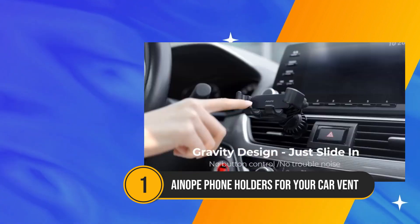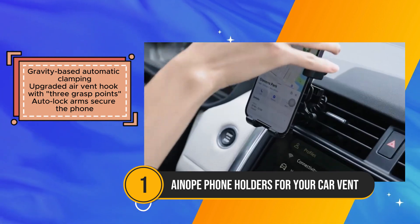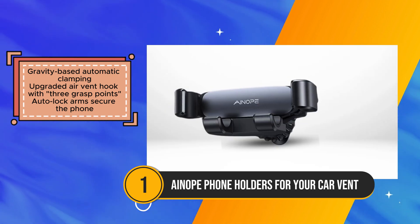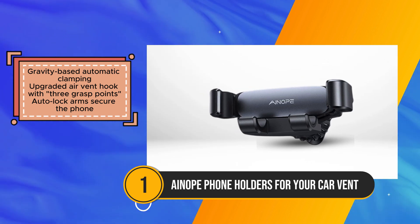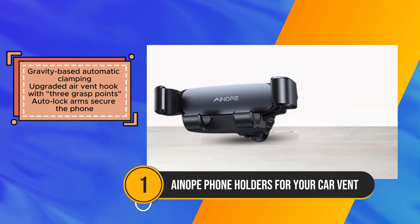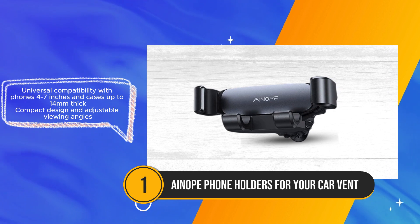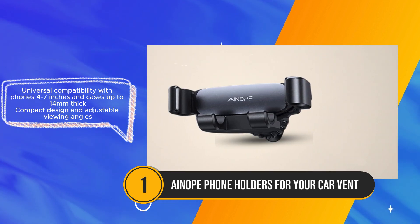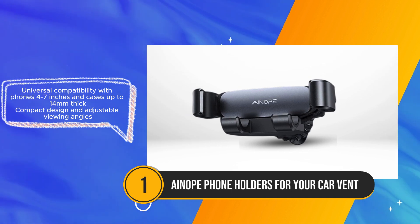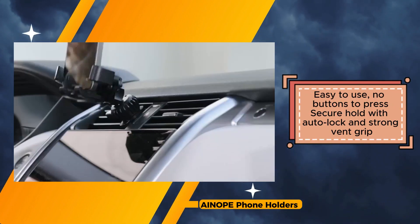The ANOPE Car Phone Holder presents a hassle-free solution for keeping your phone secure while driving, boasting a gravity-based design that automatically clamps your device in place as you slide it in. Featuring an upgraded air vent hook with three grasp points, this mount offers enhanced stability, ensuring your phone stays put even on bumpy rides. The Autolock arms provide an additional layer of security, keeping your device firmly in place throughout your journey. One standout feature is its wide compatibility, accommodating phones ranging from 4 to 7 inches and cases up to 14 millimeters thick. Its compact design keeps your vent open for airflow and offers adjustable viewing angles.